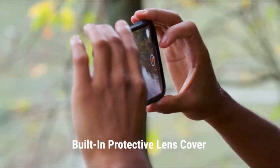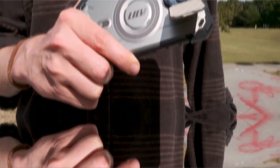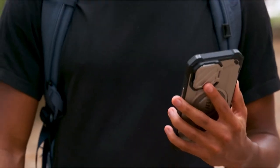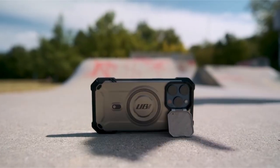So guys, this was the video about the iPhone 15 Pro Max case with camera cover. All the links are given in the description, do check them out. If you enjoyed the video, be sure to hit the like button and subscribe to our channel for more videos. Thank you.